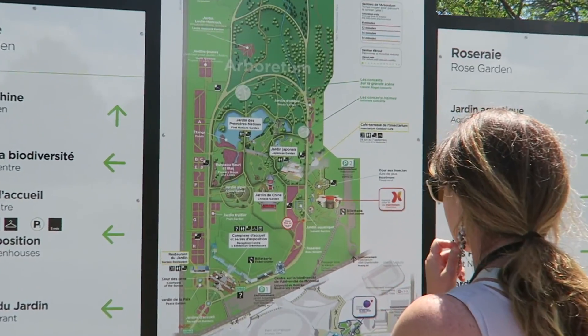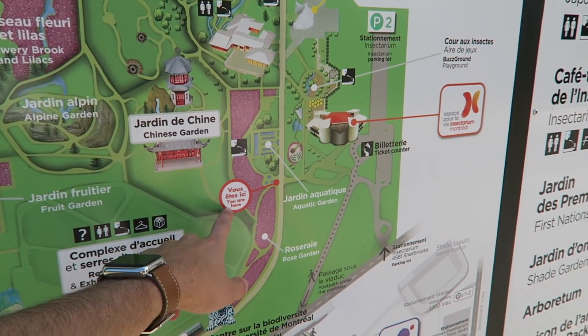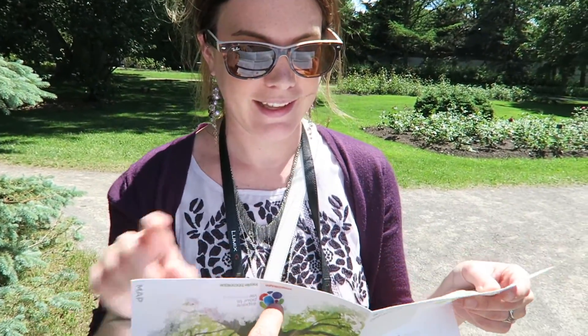You're probably watching and wondering why we haven't gone into the best part of the park — the Chinese garden. It's closed. We're here though — this place is big. I guess this place was founded in 1931 and it's one of the largest botanical gardens in the world, it says right there.